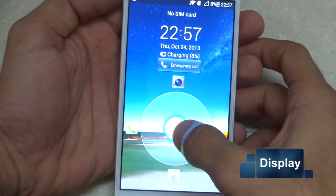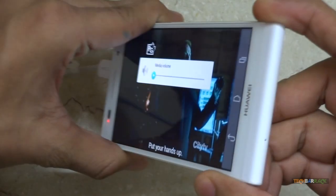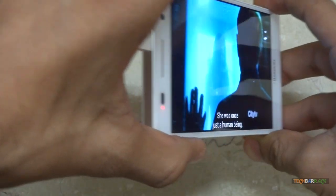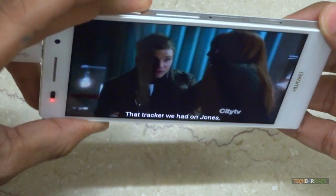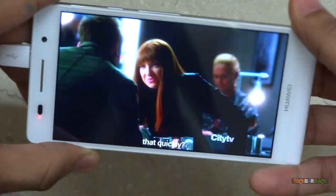The device has an IPS LCD capacitive touchscreen with a screen resolution of 1280x720, which accounts to 312 pixels per inch. The device uses Corning Gorilla Glass and the display is definitely way better than most smartphones I have used. The viewing angles on the display are amazing.